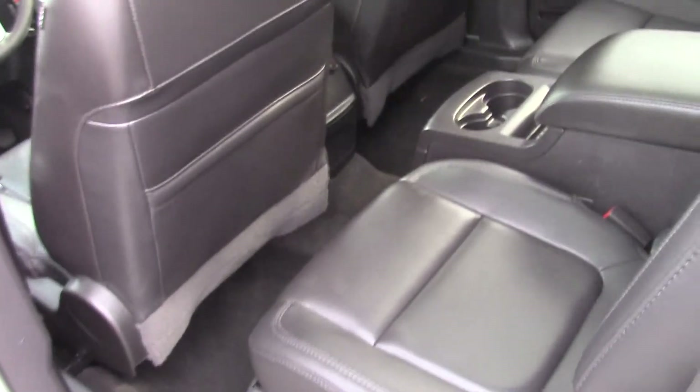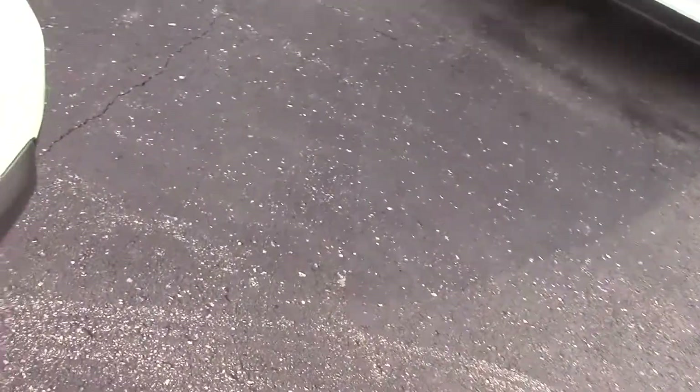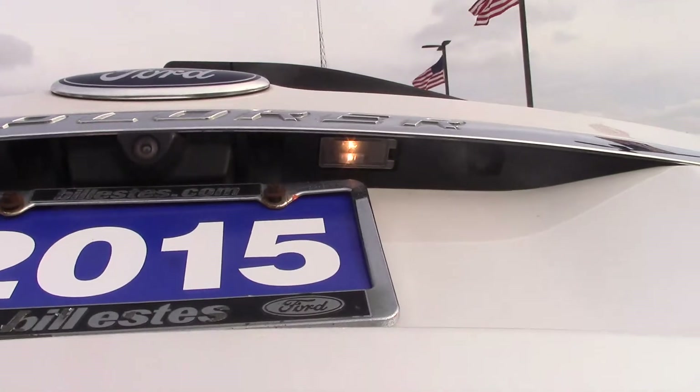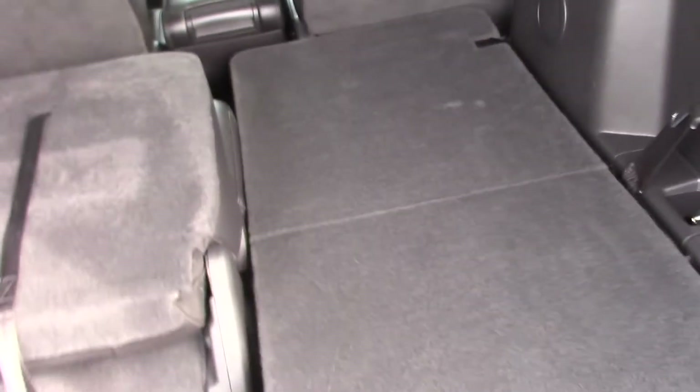This one does have the leather interior. It does have the center console for rear passengers — cup holders, things of that nature. Mat pockets. It does have the backup camera as well as the backup sensors. Obviously the seats are folded down right now for the cargo space, but it does have the third row seat in there as well.